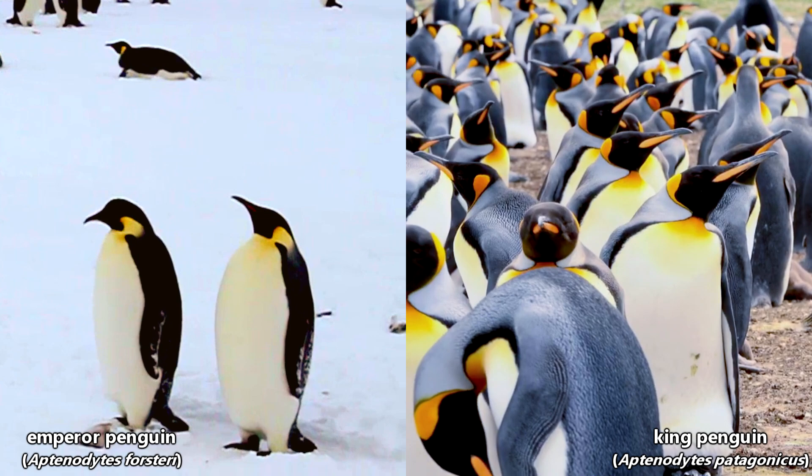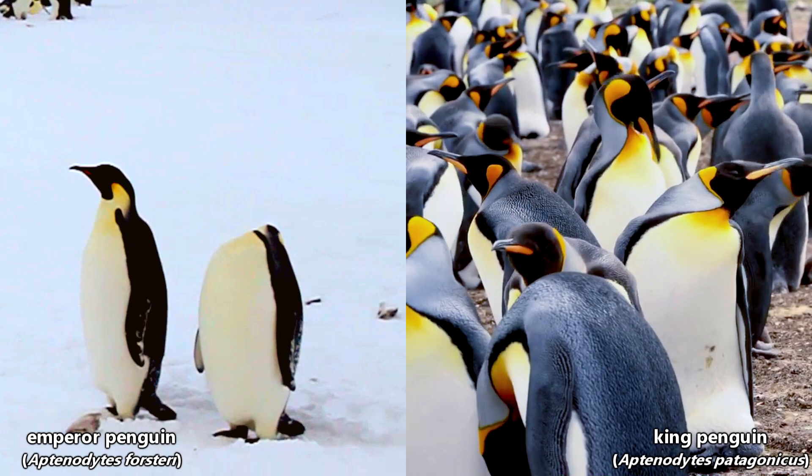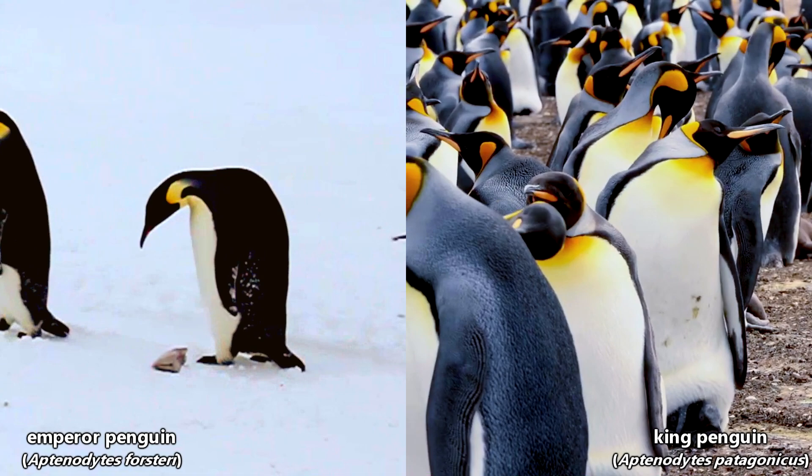King penguins are also a bit more colorful. The orange on the sides of their head and along their throat stands out stronger than the emperor penguins' pale yellow head and throat spots. The king penguin has an orange teardrop shape on its bill compared to the emperor penguins' yellow beak spot. King penguins also have longer bills than emperor penguins — in fact, they have the longest of all penguin beaks.